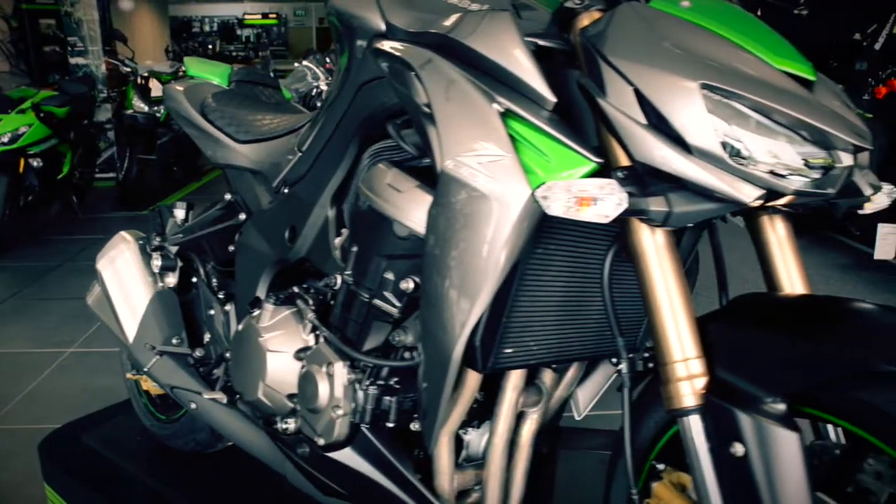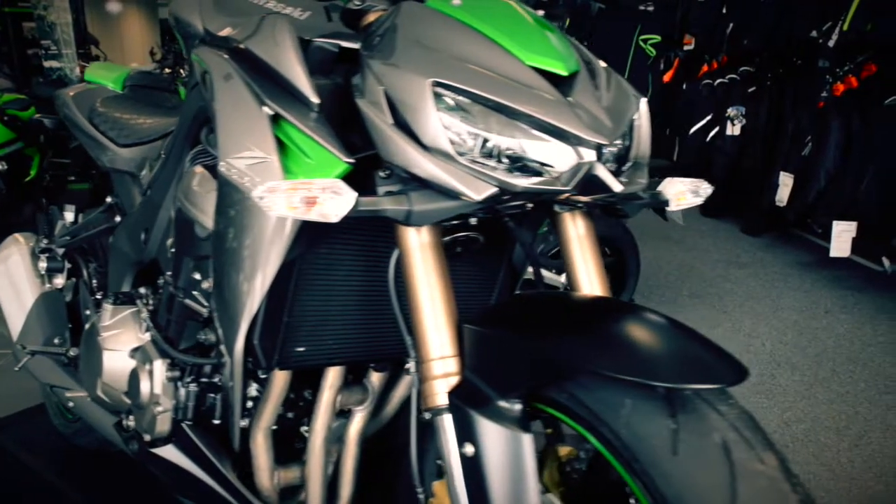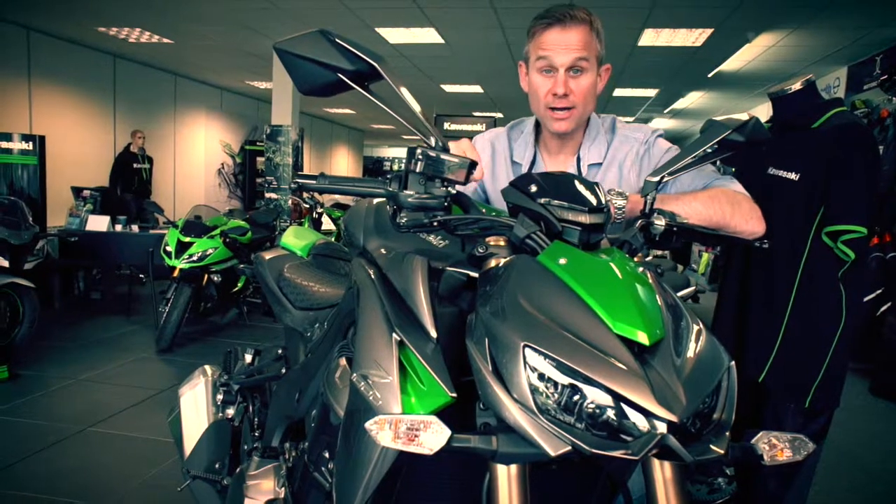It's got radially mounted monoblock calipers. The fuel capacity has also been increased from 15 litres to 17 litres.